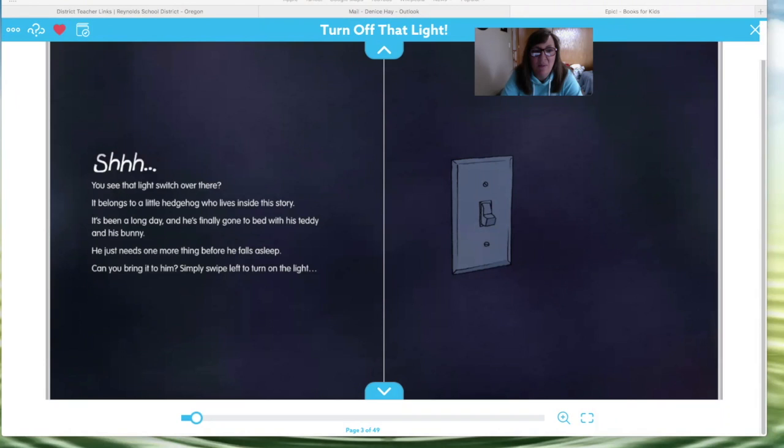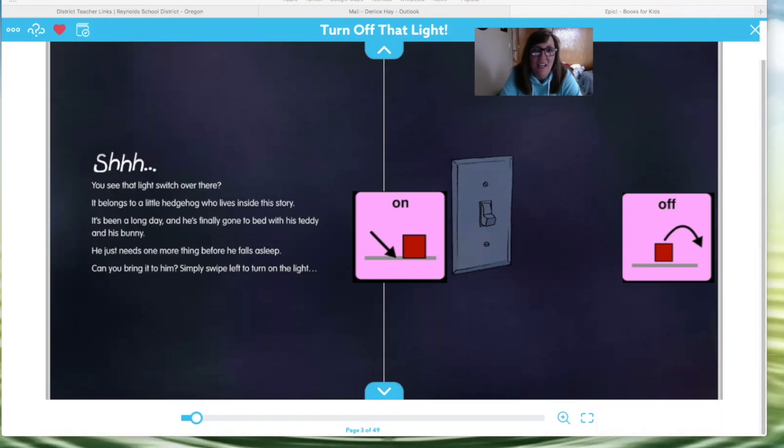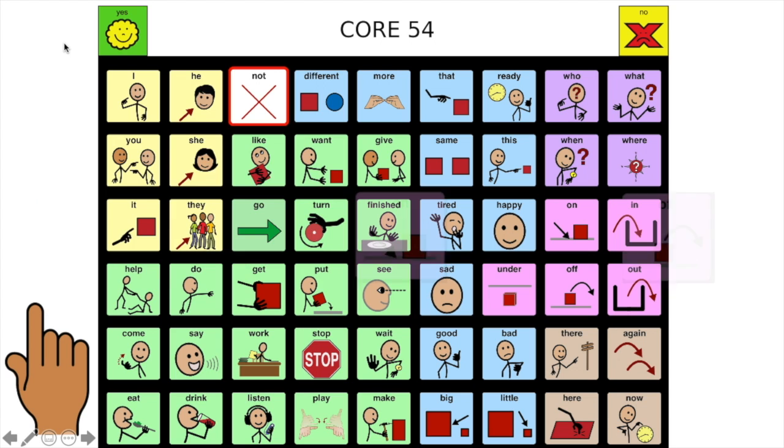Hi woodland friends, here today to read you another story. I hope you've been enjoying the stories that I've been reading to you, because I'm enjoying reading them to you. Today we're reading a book called 'Turn Off That Light.' Our words this week are off and on.